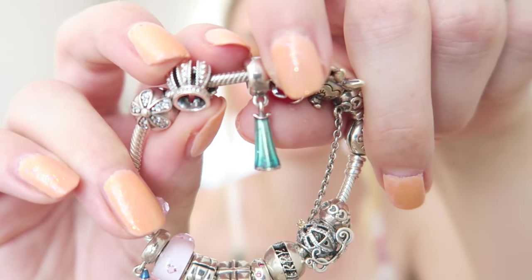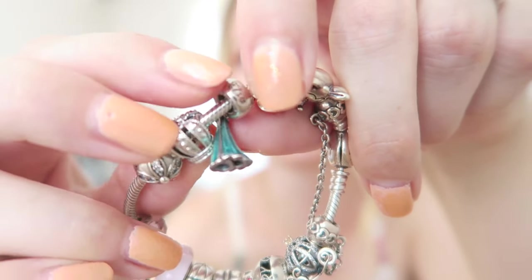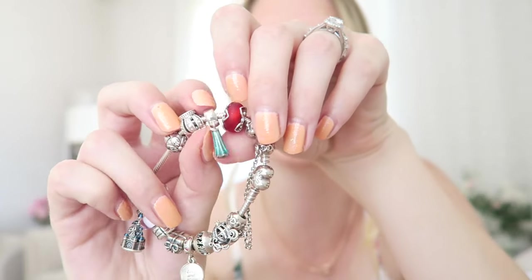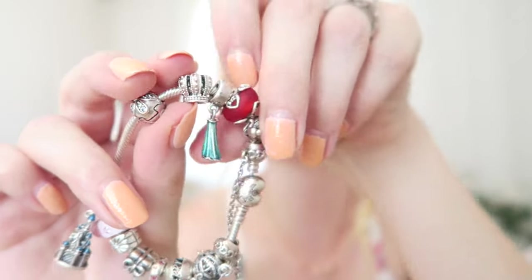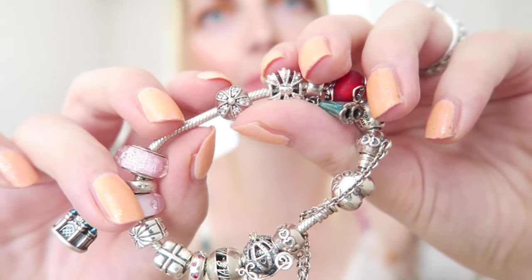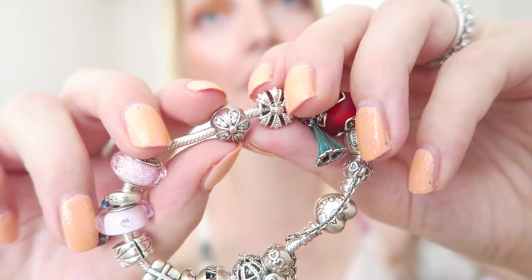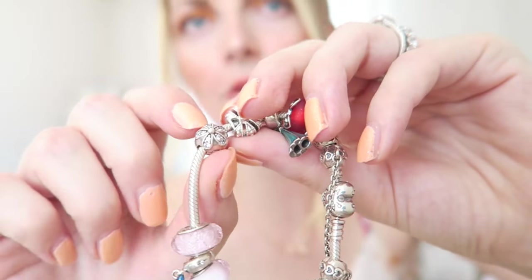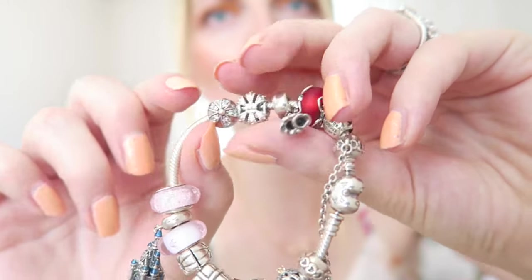The next charm is another Disney charm — the dress of Elsa. It's such a beautiful blue color. My sister got the Anna one, which is so cute: we have Elsa and Anna, and I'm the oldest and she's the youngest, so that's just funny. Next to Elsa I've got a gorgeous crown charm with lovely detail, which goes great with the Disney theme. Then there's a daisy clip with all zirconia stones — very pretty — that I got a few years back in Amsterdam visiting family.